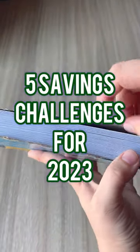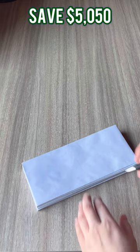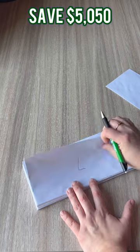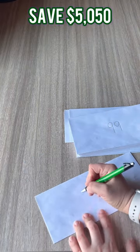Five Savings Challenges for 2023, Part 1. The 100 Envelope Savings Challenge is easy and fun. First, head to your nearest dollar store and grab a pack of 100 envelopes. Then, label the envelopes from 1 to 100.